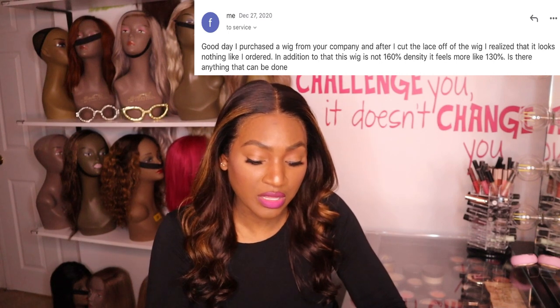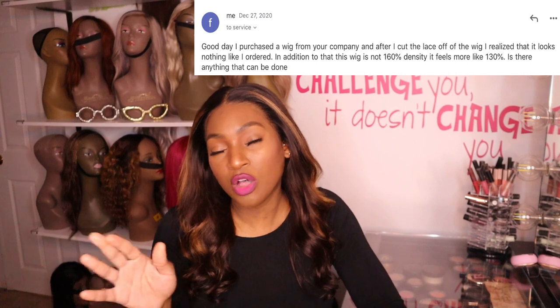Now we're going to get into the second part of this video, so I'm going to be looking down because I'm reading off my iPad. I reached out to them shortly after I made that video. I'm not mad at the price per se — if I had gotten what I thought I was paying for. I said: 'Good day, I purchased a wig from your company and after I cut the lace off I realized it looks nothing like what I ordered.' I knew it didn't look like 160 density — it looks like 130. By that time I had already cut the lace, so there was nothing I could do.